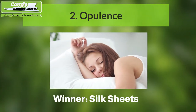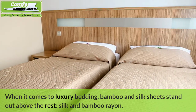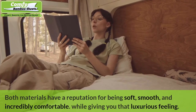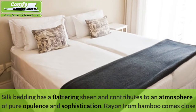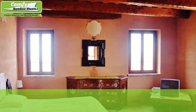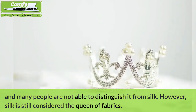Number two: Opulence — Winner: Silk Sheets. When it comes to luxury bedding, bamboo and silk sheets stand out above the rest. Both materials have a reputation for being soft, smooth, and incredibly comfortable, while giving you that luxurious feeling. Silk bedding has a flattering sheen and contributes to an atmosphere of pure opulence and sophistication. Rayon from bamboo comes close and many people are not able to distinguish it from silk. However, silk is still considered the queen of fabrics.